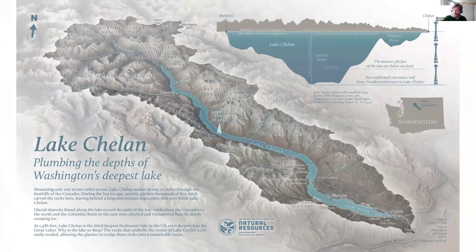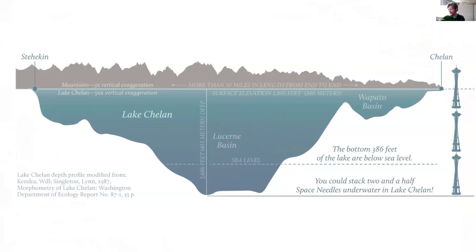Similarly, in this map of Lake Chelan, we wanted to make the depth of Washington's deepest lake more relatable. We used a familiar Washington icon — the Space Needle — as a measuring stick. You can see that Lake Chelan's depth is about two and a half Space Needles deep, giving you a more relatable measuring device.